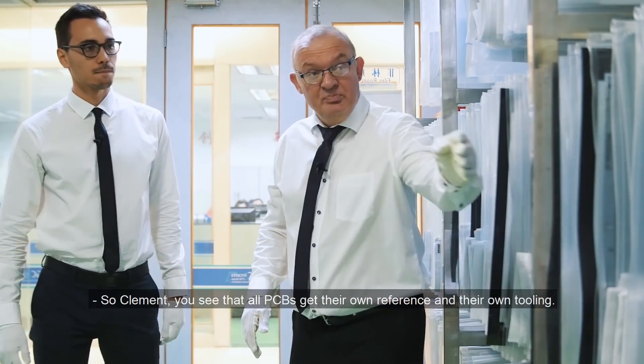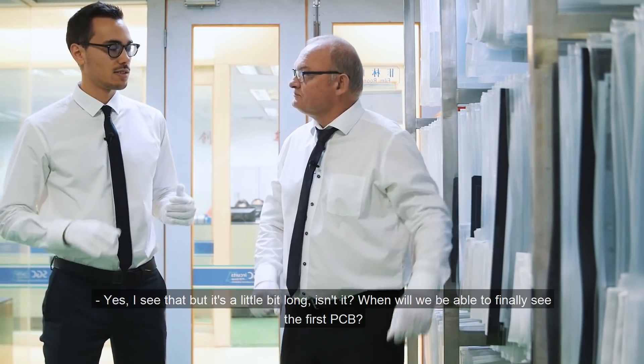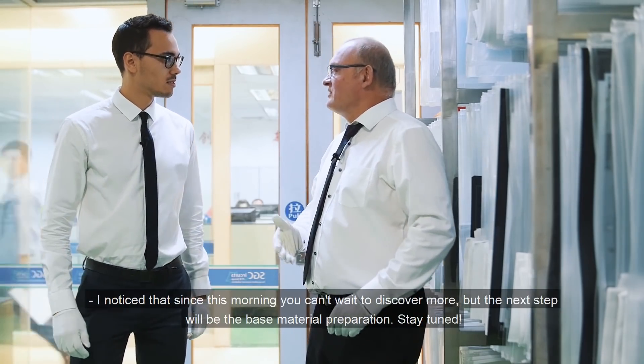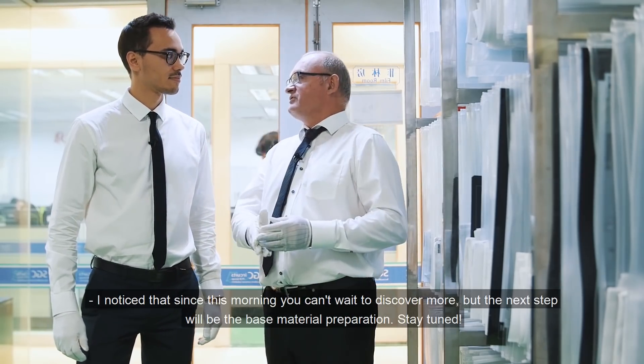So Clément, you see that every PCB gets its own reference and its own tooling. Yeah, I see, but it's a little bit long now. When can we see the first PCB? Well, I saw that this morning. You feel really impatient, but the next step will be the base material preparation. Stay tuned!